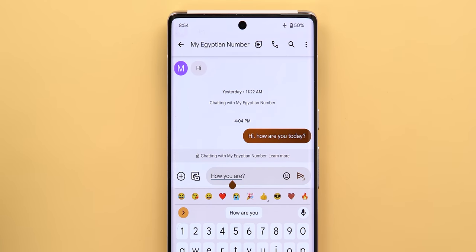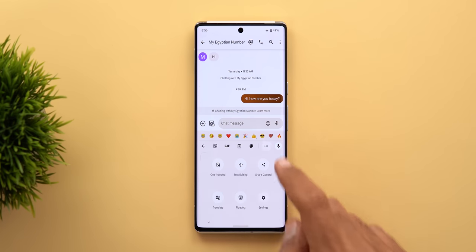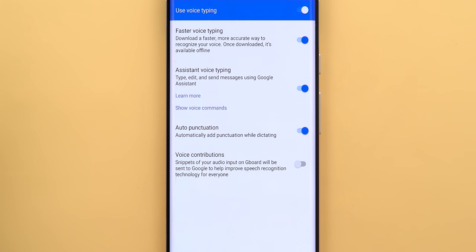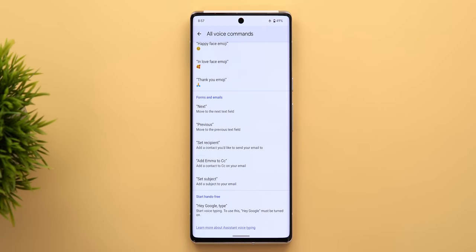The most exciting change in Gboard is the new assistant voice typing. This feature is super fast, accurate and useful. It's located under Gboard settings then voice typing. Here you will see two new toggles: assistant voice typing to turn on the feature, and auto punctuation to automatically add punctuation while dictating. There is also a show voice commands option for the full list of commands you can use. Now let's put it into action.